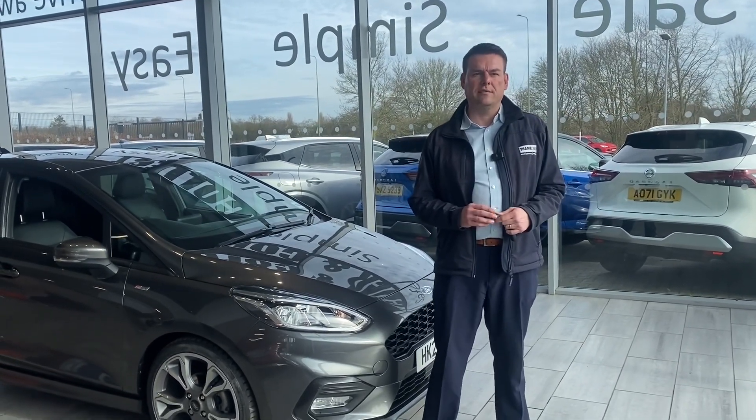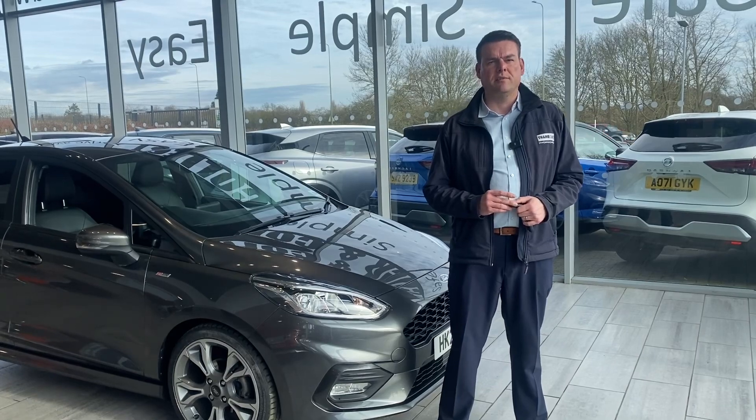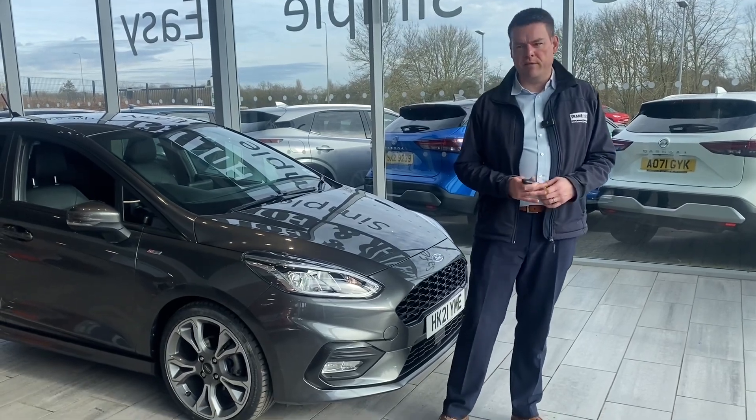If you live outside that radius, do get in touch — I'm sure we can work something out. If you're looking for funding, look no further. We're a Black Horse dealer with both PCP and hire purchase available, and we can have that all in place before you come in. Best of all, we don't charge any admin fees.